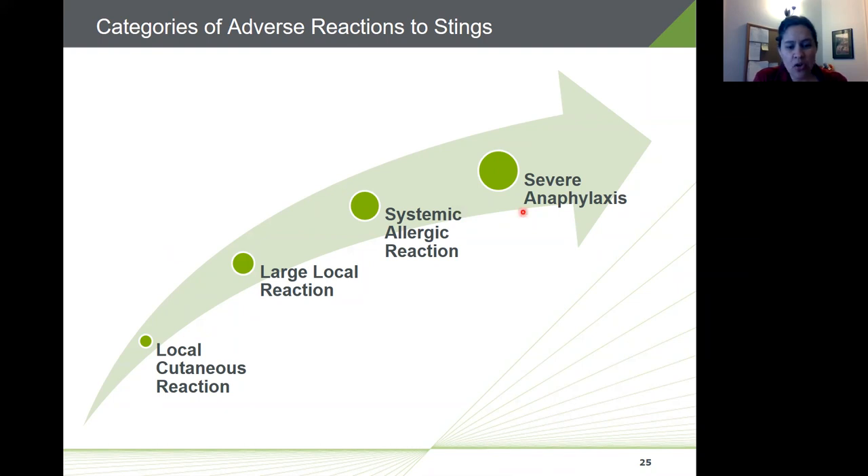A large local reaction is characterized by a contiguous area around the sting site that may involve part or all of the extremity, with a large area of warmth, redness, and swelling. It may develop one to three days after the sting and persist for about five days. Large local reactions represent a late-phase IgE-associated inflammatory response. Prevalence in the general population is approximately 10 percent, and patients with a history of large local reactions have an approximate seven percent chance of a systemic reaction to future stings.